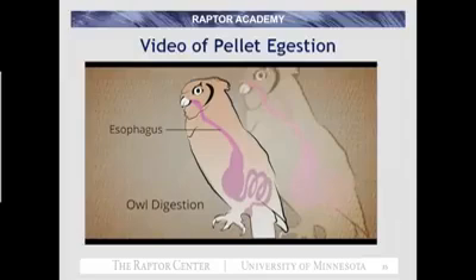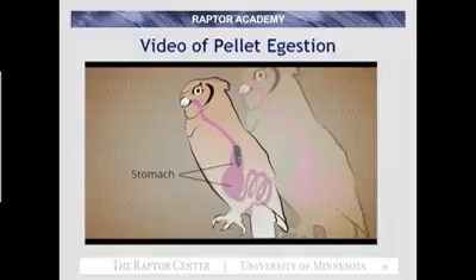The esophagus expands to accommodate the mouse as it travels down to the stomach. In raptors, the stomach consists of two organs. The anterior organ is called the proventriculus, or glandular stomach. Digestive enzymes and hydrochloric acid are secreted into this organ to initiate the chemical breakdown of food.